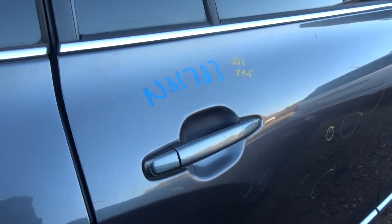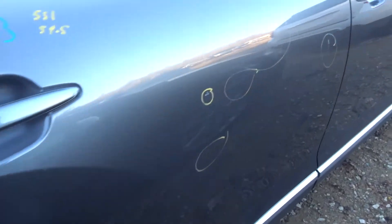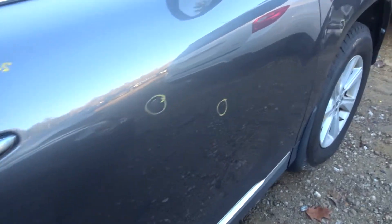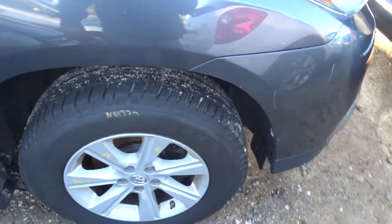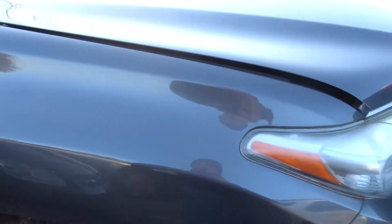Got some nice Michelin Defenders on it — 12/32nds. Going to sell those as a set. Right side doors are clean, front and rear. Mirror. Got a little scuff — we'll buff that off. Right front complete knee. Clean fender.